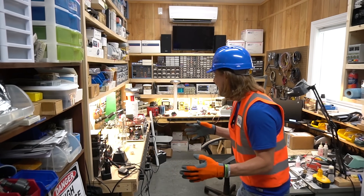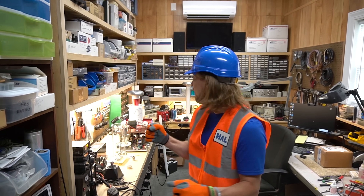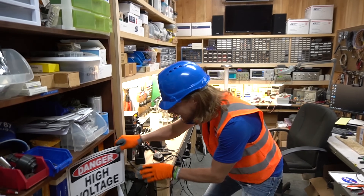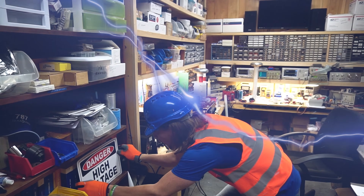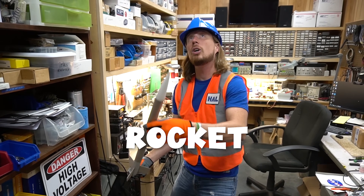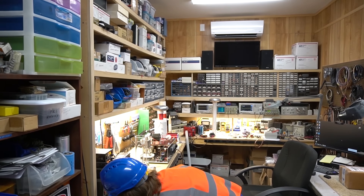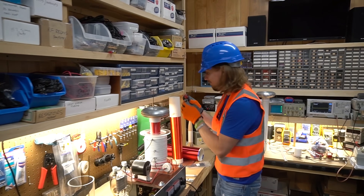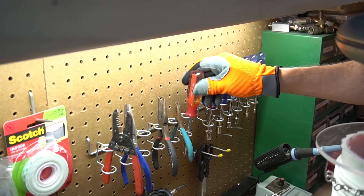We're in Mr. Hap's mad science workshop. He's got some really cool things in here. Look at this sign — it says 'Danger, High Voltage.' Look at this rocket — this is really cool, going to outer space! He's even got tools like Handyman Hal — even a screwdriver. That's awesome.